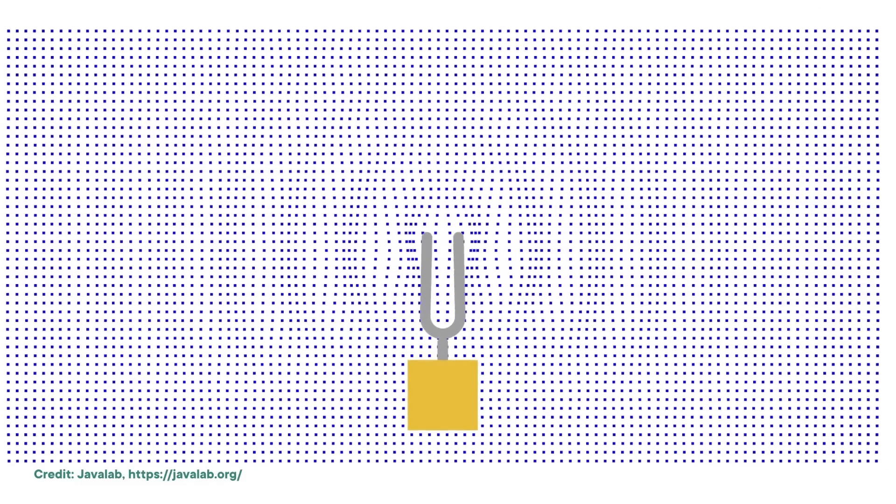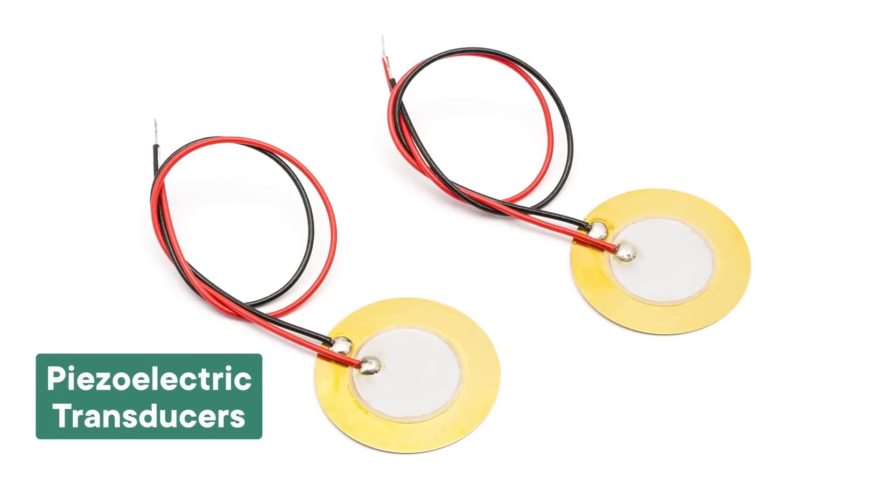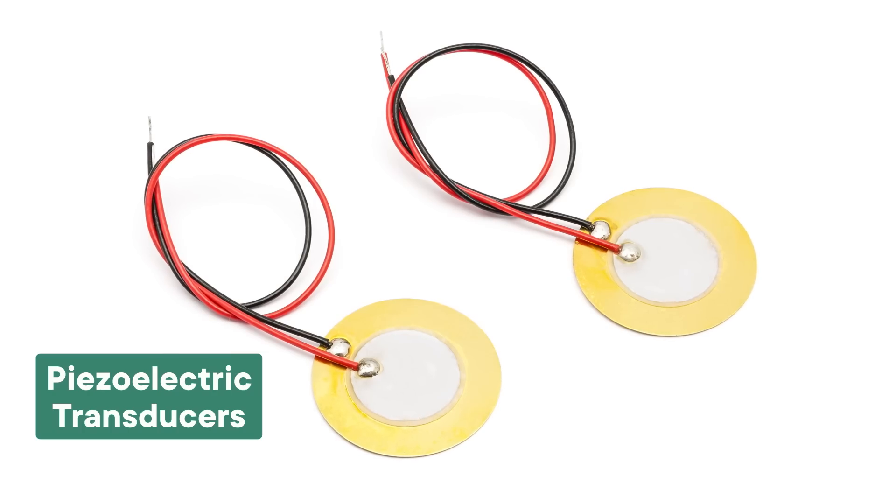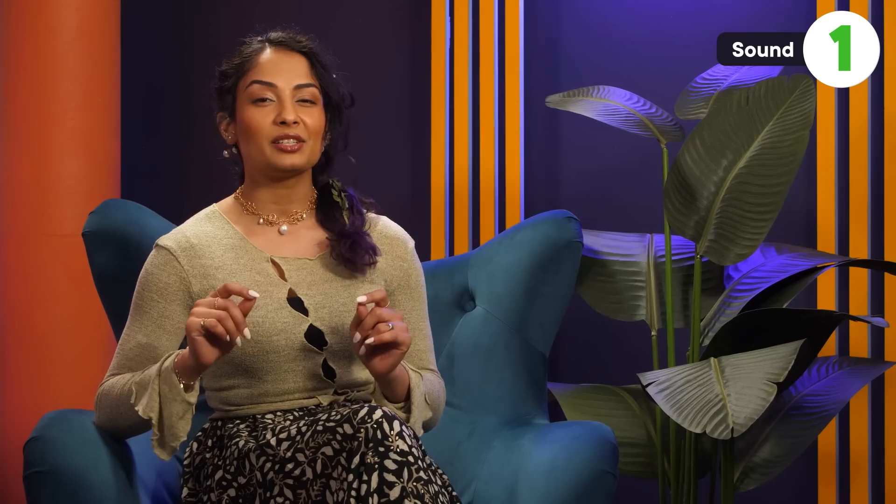Sound is just pressure waves moving through a medium. The prototype camera they built works because it's covered in piezoelectric transducers — parts that convert energy from one form to another — and they tested it using an artificial acoustic source. The sound waves apply pressure to the transducers, producing electricity, and then capacitors in the camera store the electricity so it only works when it has enough energy. The camera's imaging sensor uses very little power and can only capture grayscale images.